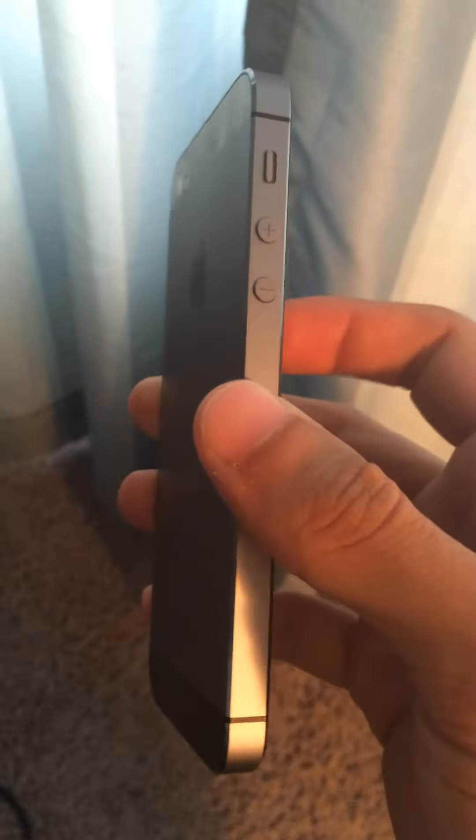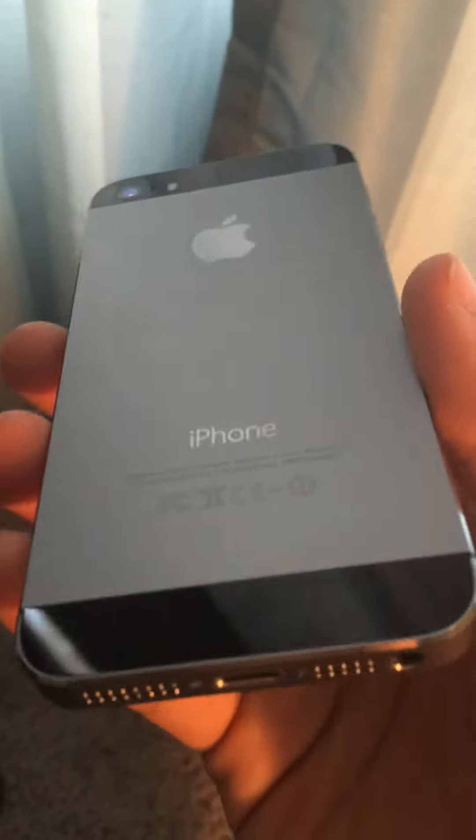This is an iPhone 5S, 32GB for Verizon. Very clean, almost like new. No scratches on the sides.